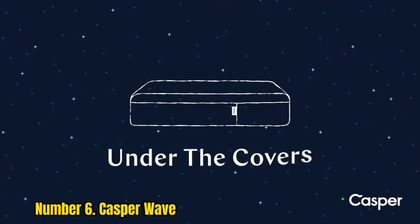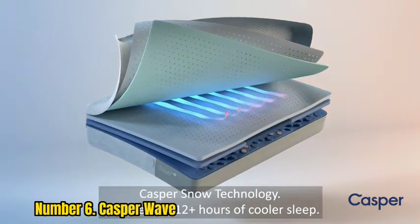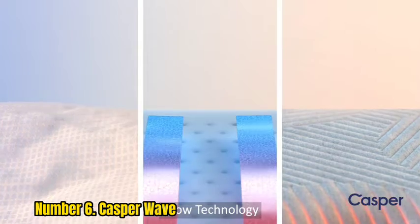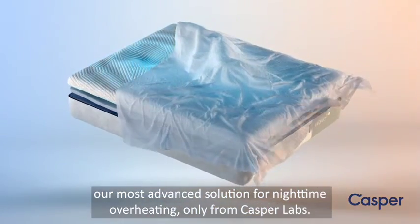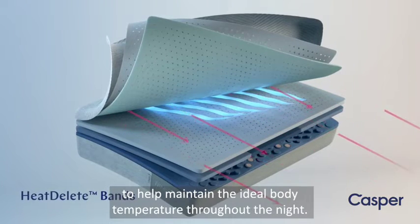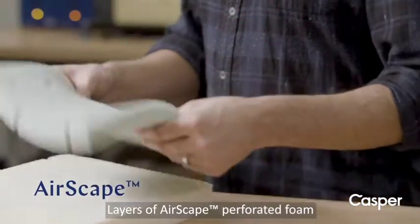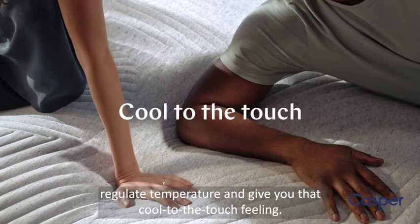Number 6: Casper Wave. Casper is one of the major bed-in-a-box mattress brands with several beds in their catalog. The premium Casper Wave mattress stands out as one of the best for back pain relief. Its multiple-zone support layers are ergonomically designed to provide targeted back support and pressure relief to your shoulders. There are also gel pods throughout the center layer under the waist and lower back area to promote proper spinal alignment. The Casper Wave is incredibly thick and utilizes multiple different materials, including supportive pocketed coils, breathable airscape foam, and cooling gel.